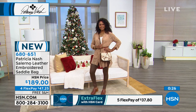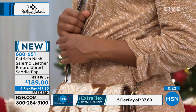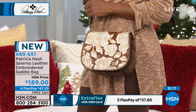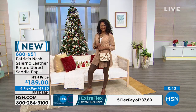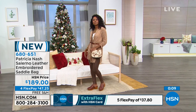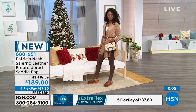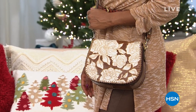Item 680651 is your number for the Salerno. Without any further ado, we're moving into an opportunity you will not get anywhere in the amazing stores that Patricia sells in the retail market — because this is our Today's Special, and it is completely exclusive.